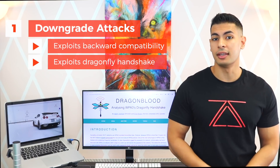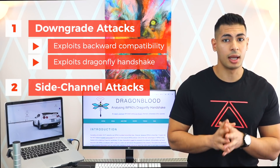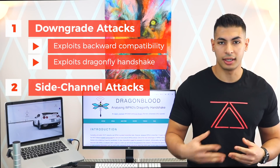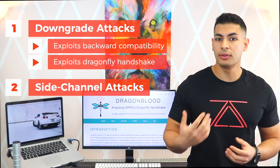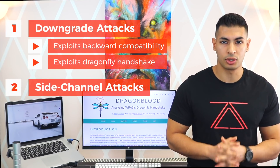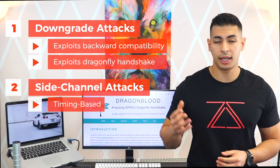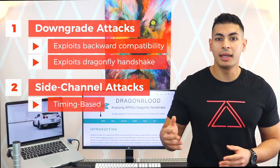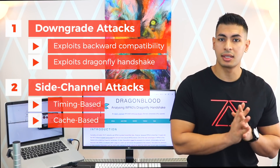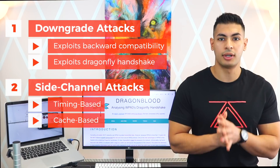Other than these two downgrade methods, the researchers also discovered two flaws that can be used to recover the password using a brute force or dictionary attack. These methods are in the Dragonfly handshake used in WPA3. According to the researchers, hackers can guess all possible passwords of eight small letters with $125 worth of resources. The first recovery method is timing-based and determines whether a password is correct or not based on the time taken by the access point to respond to commit frames. The second method relies on comparing the memory access pattern generated by a password to the pattern generated when creating the commit frame.